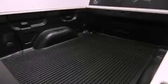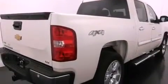Air conditioning with automatic climate control, cruise control, a keyless entry system, active fuel management, and variable valve timing.